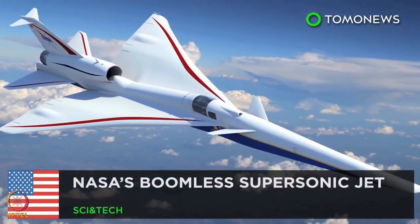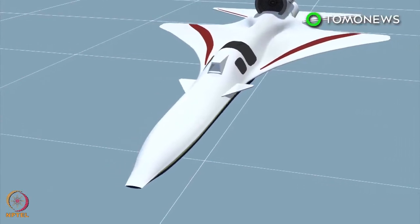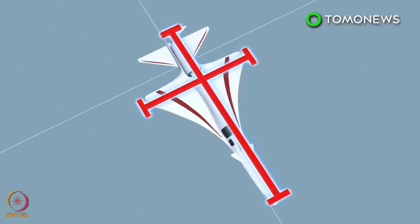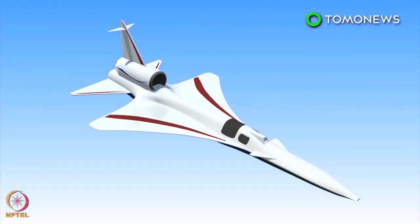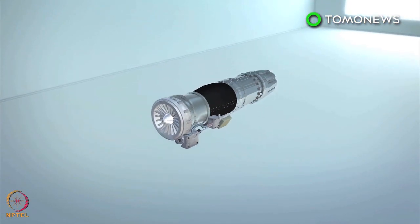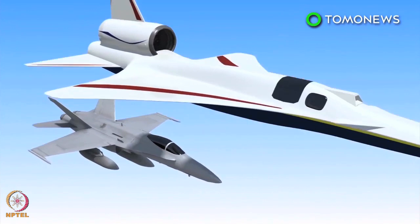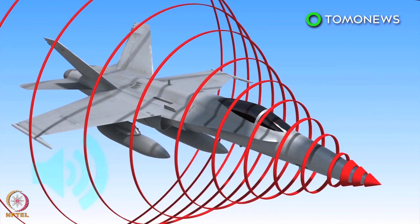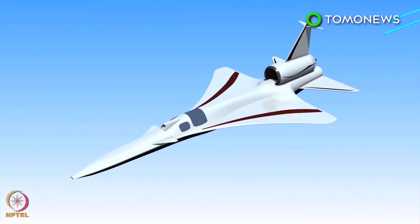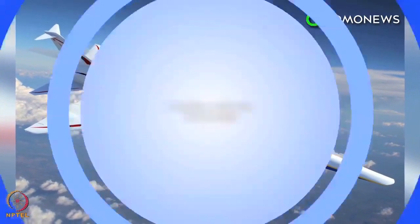Lockheed Martin and NASA have partnered to develop the quiet supersonic plane named the X-59. The proposed single-pilot craft has a wingspan of 29.5 feet, is 94 feet long, and weighs 32,300 pounds at total fuel capacity. It will be powered by a General Electric F-414 engine — the same engine used by the F/A-18 E/F fighter jets. The hull is designed to separate shockwaves that traditionally come together to create loud sonic booms, resulting in much less noise reaching the ground. The aircraft's first flight test was scheduled for 2021.